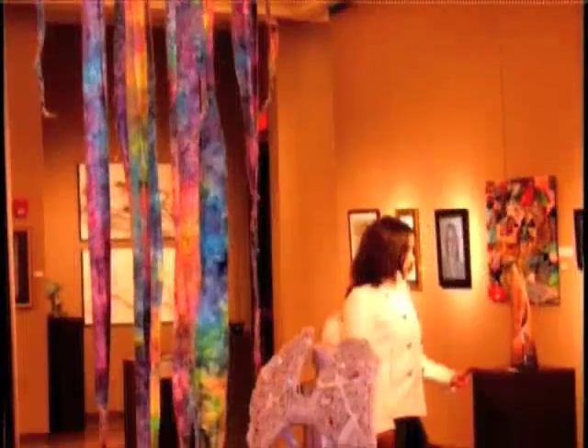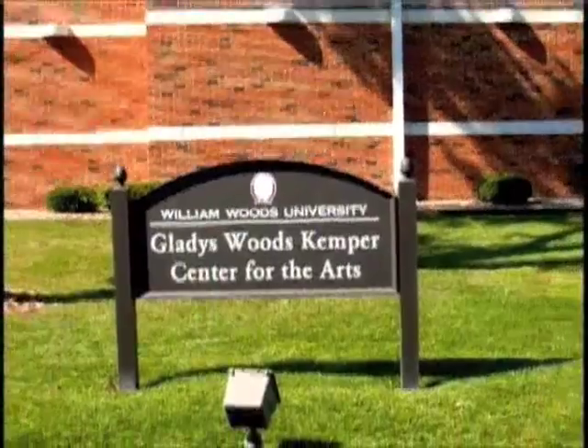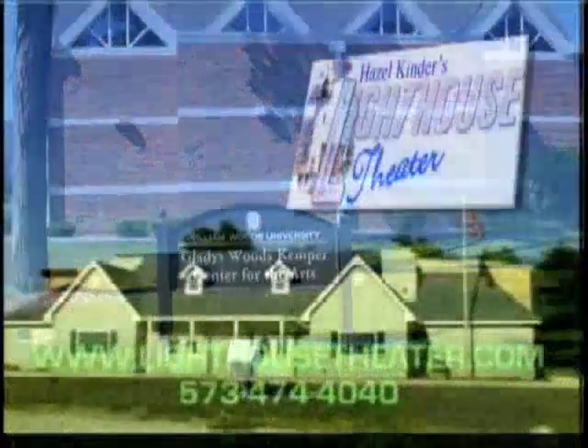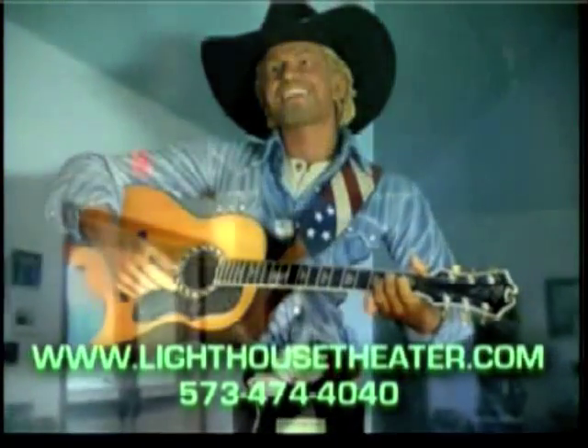For those interested in the local art and music scene, Kemper Center for the Arts at William Woods University is a must-see. And the Lighthouse Theatre in nearby Millersburg offers gospel and bluegrass live concerts.